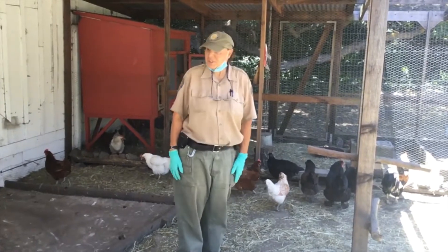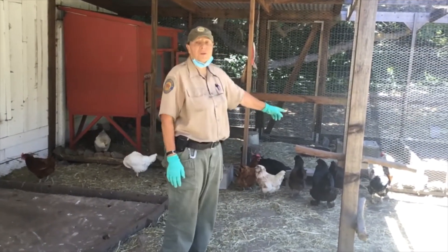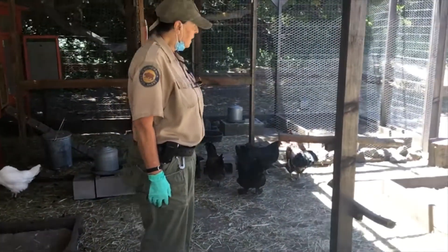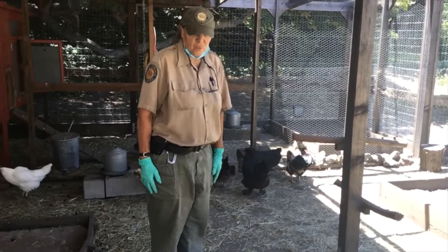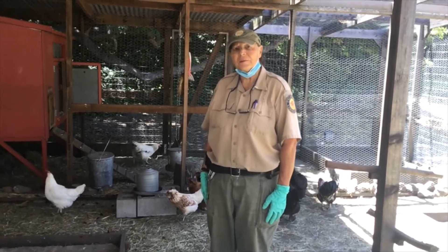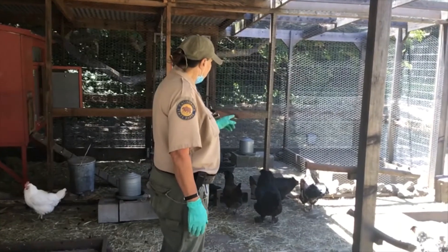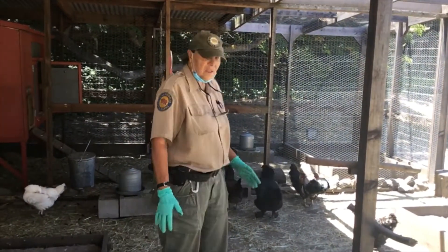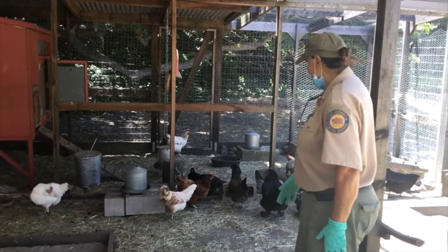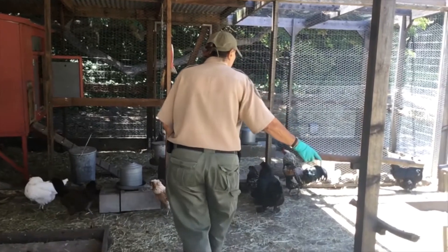We are in the chicken coop here at Wilder, and as you can see there's only one rooster — his name is Bertie and he's a Rhode Island Red. The reason why you only have one rooster in each coop is because roosters tend to fight. So there's only one male and the rest are all females, and they get along very well.